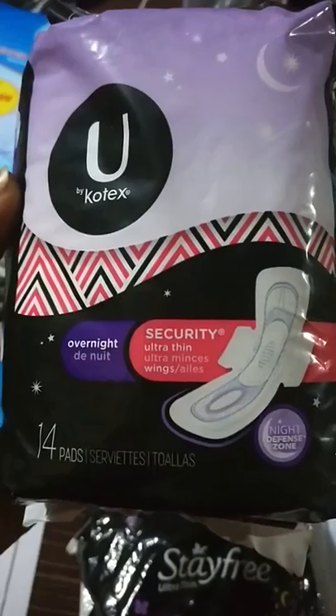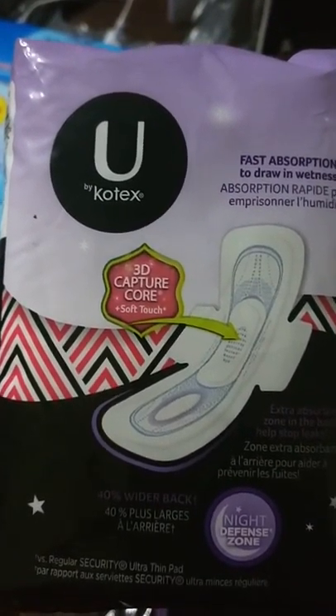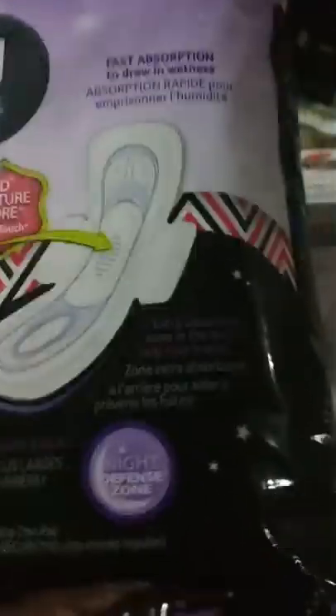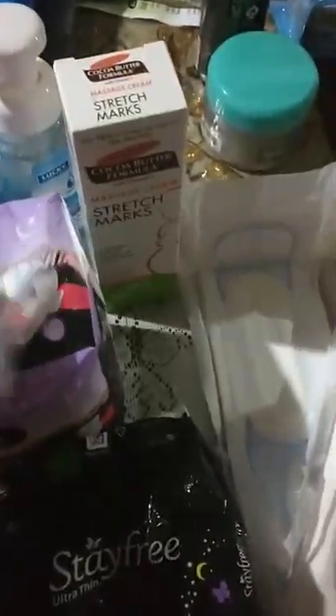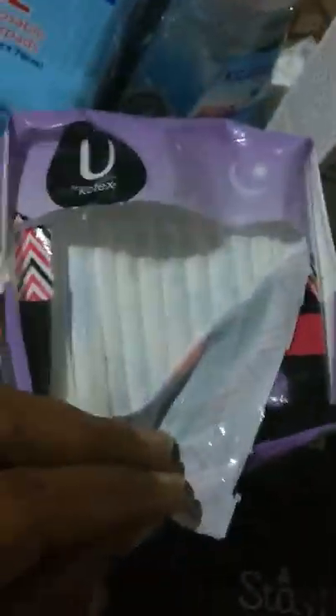One option that was recommended was this one — Overnight Ultra Thin by Kotex. It has a 3D capture core with fast absorption to draw in wetness, which I prefer because I don't want to feel wet all the time. You can see it has the absorbency layer shown in blue and it's quite long. It was wrapped very nicely individually in the package.